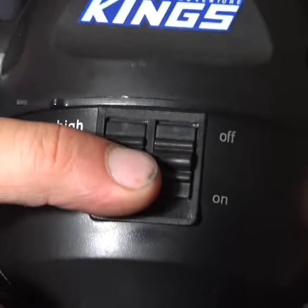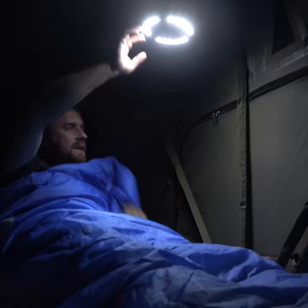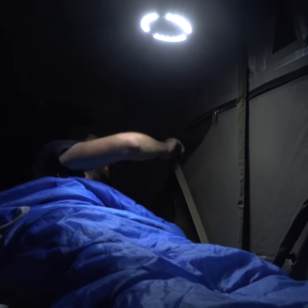Everyone should have an Adventure Kings 2-in-1 LED light and fan for camping. If it's hot or humid, you can crank the fan and cool off. If you need light at any time, you can easily turn on the LED light and see what you're doing.